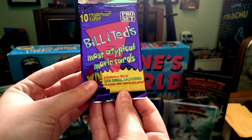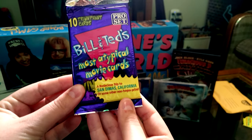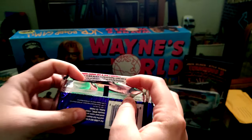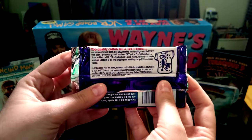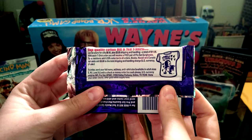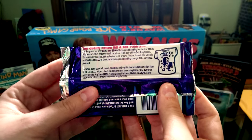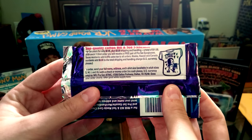It says 10 triumphant cards — Bill and Ted's most atypical movie cards. You can win a bodacious trip to San Dimas, California, which is of course where the Bill and Ted movies take place. I'm very curious to see if their kids go to San Dimas High in the third movie. We've read very little about the movie and the cards, so we want to be surprised. It also looks like there was some sort of promotional Bill and Ted t-shirt here that you could send away for.